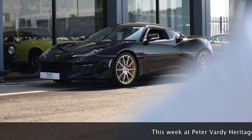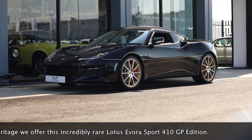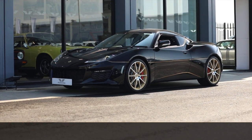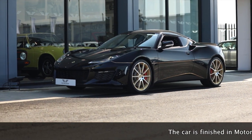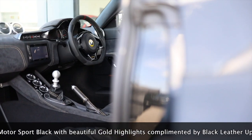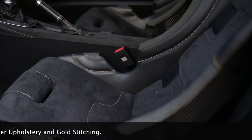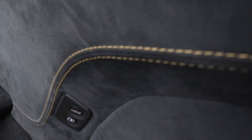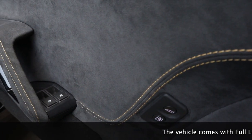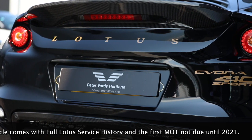This week at Peter Vardy Heritage we offer this incredibly rare Lotus Evora Sport 410 GP edition. The car is finished in motorsport black with beautiful gold highlights, complemented by black leather upholstery and gold stitching. The vehicle comes with full Lotus service history, with the first MOT not due until 2021.